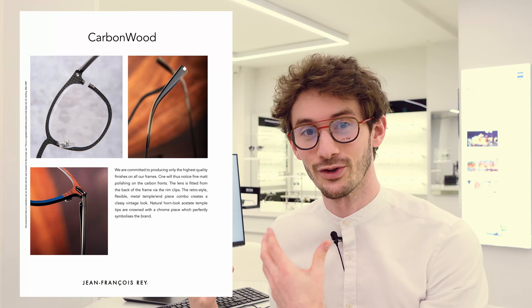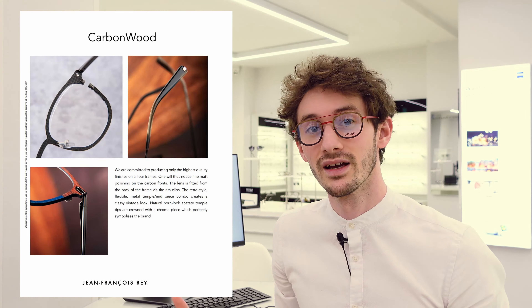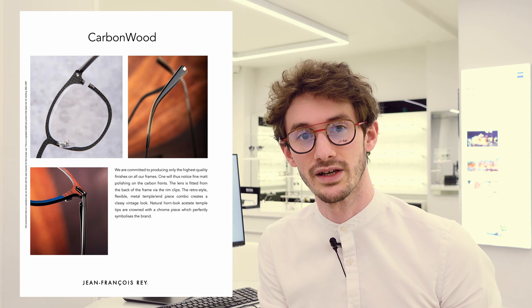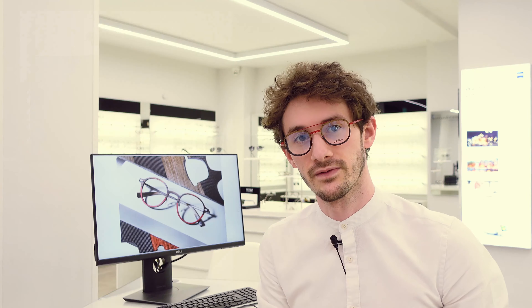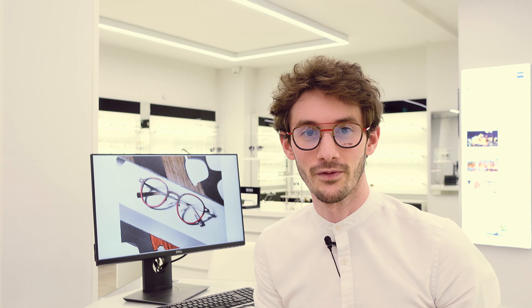If you want glasses which are creative and different, which reflect your personality — if you're quite an artistic, individual person, which we all are — JFray glasses are definitely for you and I definitely recommend trying them. I hope you've enjoyed my little tour of the carbon wood series. There are other models within this collection, but I think these two shapes in these two colors are the best of the selection. Thanks a lot for watching and I'll see you in the next one, bye.